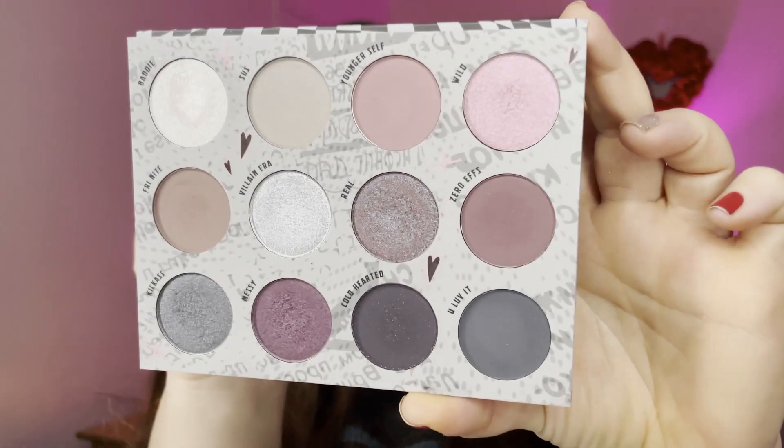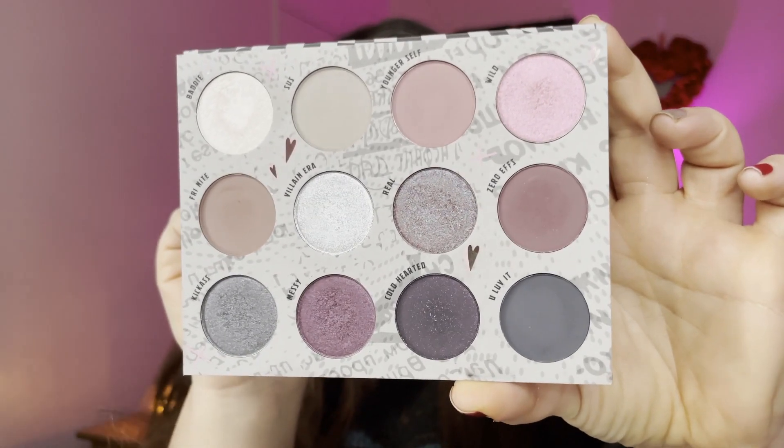Palette number one that I chose myself was the ColourPop Troublemaker palette — that's the color story right there. I got this palette because it was everything my 90s teenage self always wanted to wear back in the day and just didn't. When it came out I decided to snatch it up and had been neglecting it horribly. I really wanted it in the first rotation mainly because it is a cool tone palette.